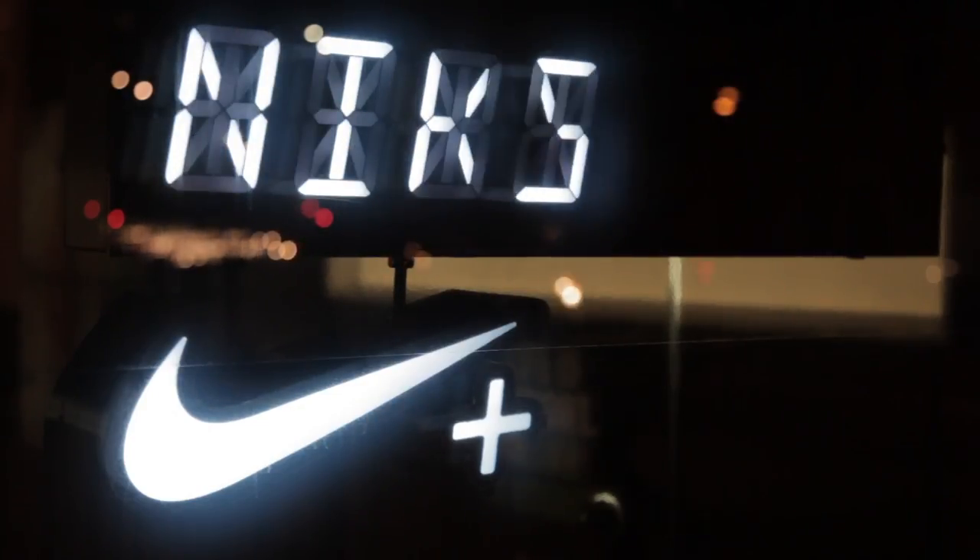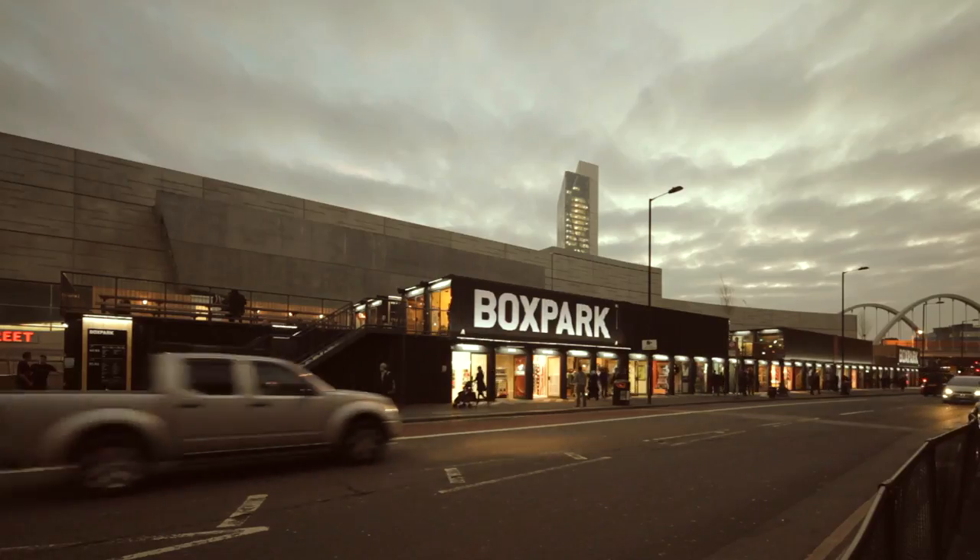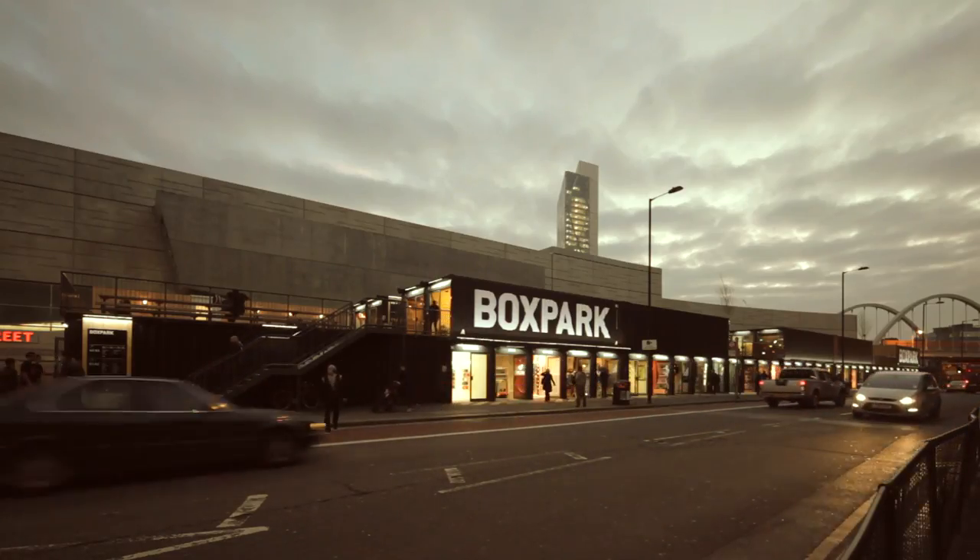Hi, my name is Andy Walker. I'm the Nike Global Creative Director working across brand initiatives. We're here at the Nike Plus Fuel Station in Box Park in Shoreditch on the east side of London.